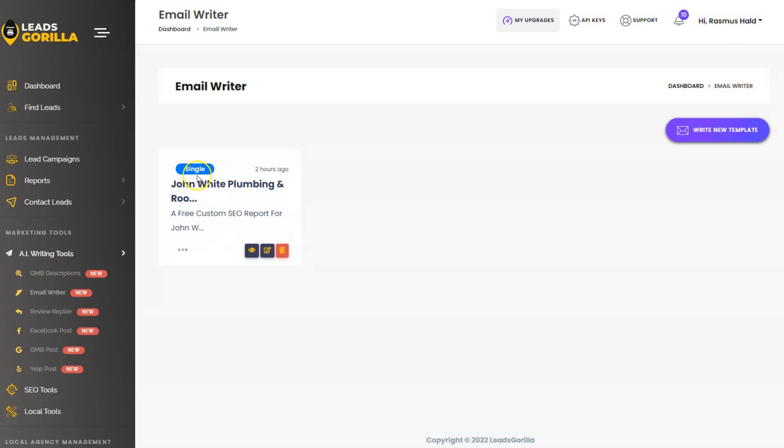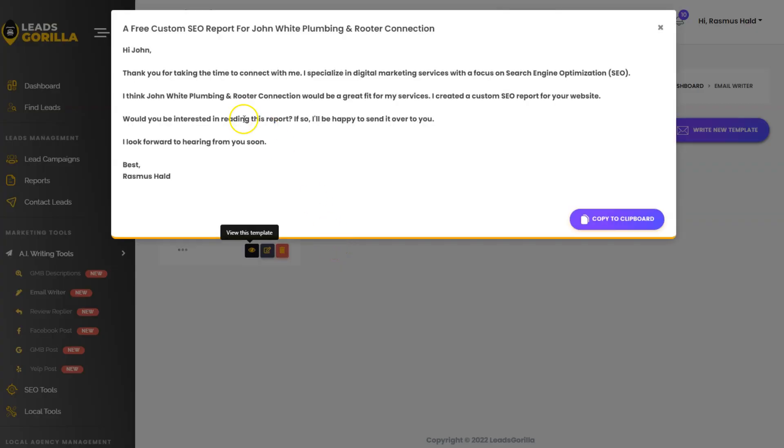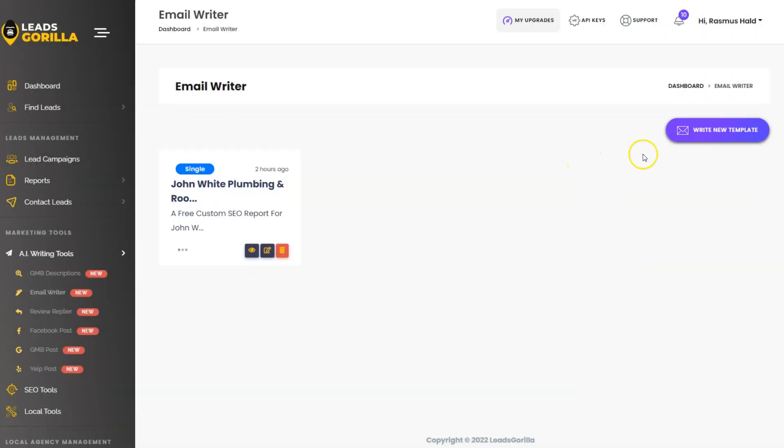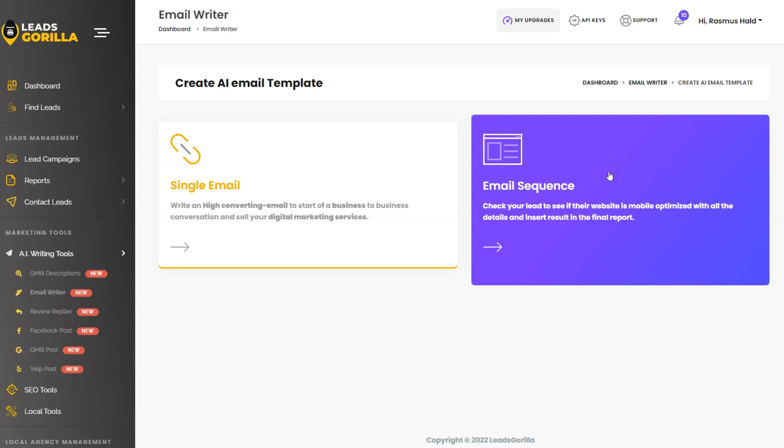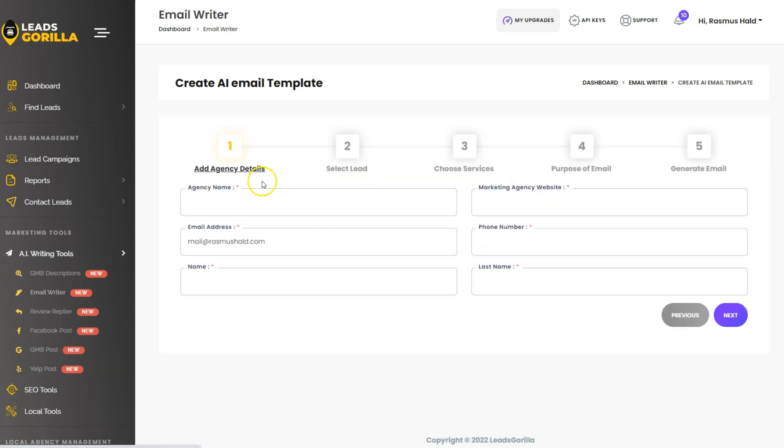Let's look at the email tool. I already created an email with AI — it's about a free SEO report for John White Plumbing and Router Connection. To create a new email, click 'Write New Email Template,' choose a single email or an email sequence with the OTO1 upgrade, fill in your information, pick your lead, choose the service, give the AI a little information, and then generate the email. It's super easy.